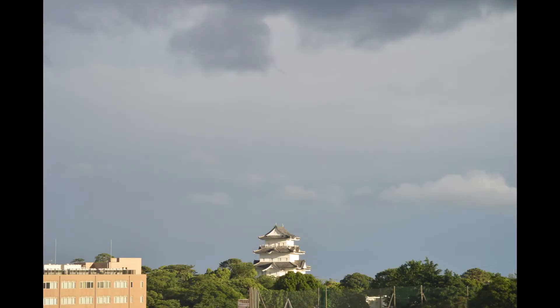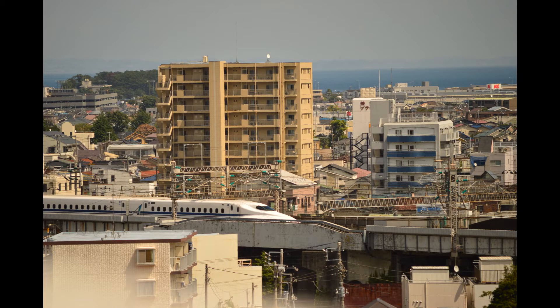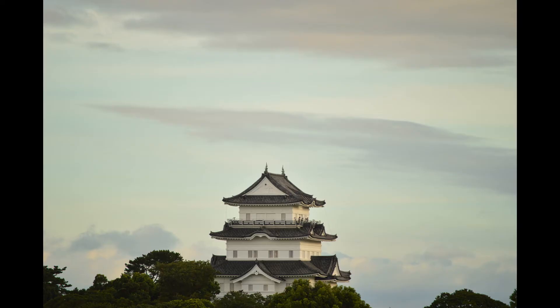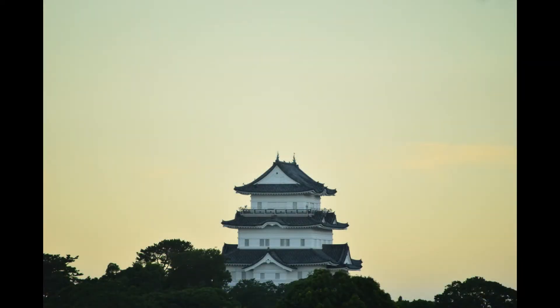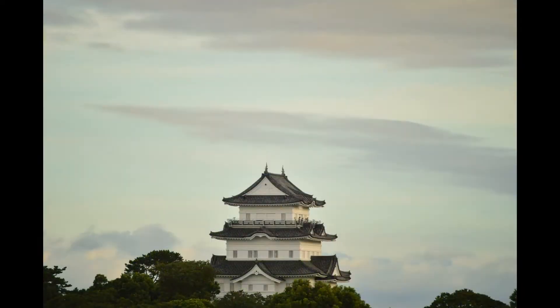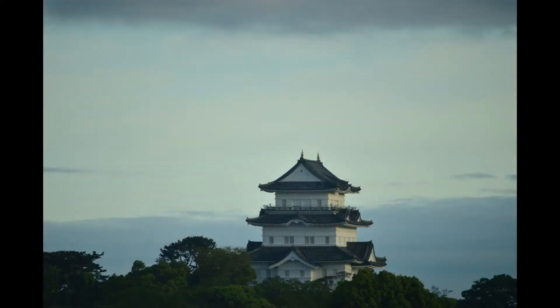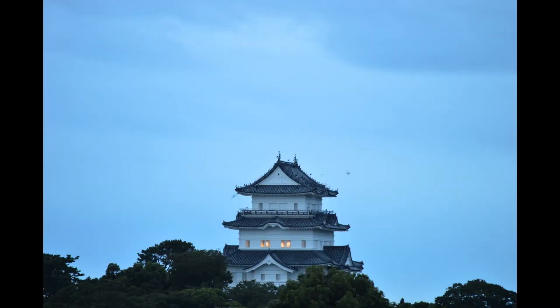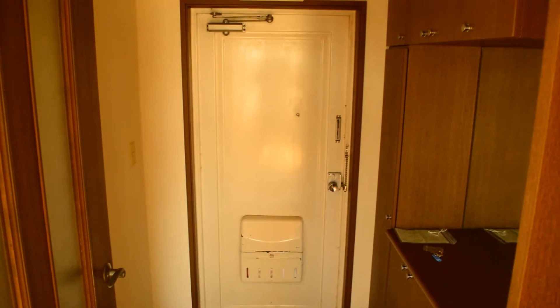In this video I will show you a $700 apartment outside the big city of Tokyo. This apartment is in the city of Odawara, which is a central place west of Tokyo and Yokohama. Yokohama is around 45 minutes by train, Tokyo around 1 hour or 1 hour and 15 minutes, or only 30 minutes if you take the Shinkansen bullet train.